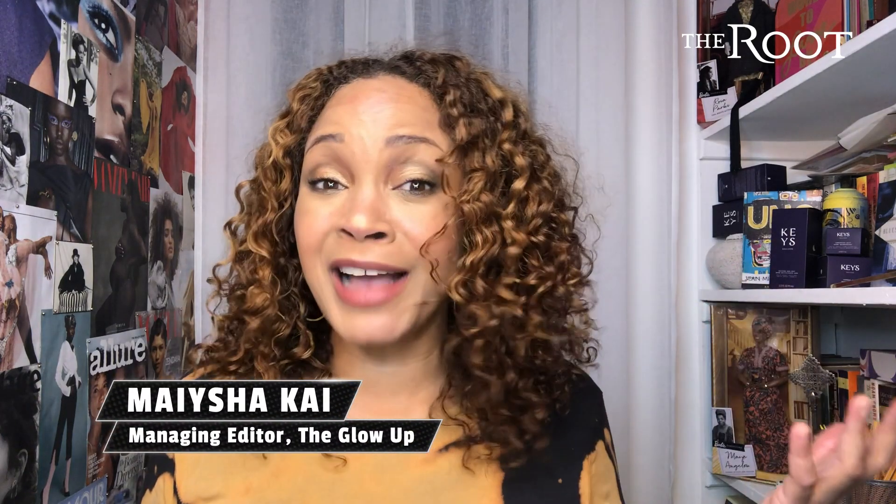It's Myesha and welcome back to the Globe's Beauty Closet for another Big Beauty Tuesday. We've been on hiatus but we are back for Black History Month and I cannot think of a better way to kick off Black History Month than with this.